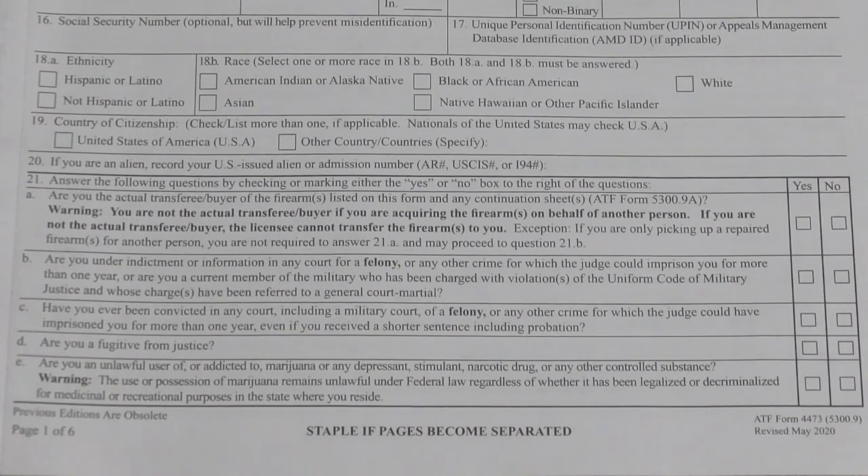The rest of the questions cover things like if you are a felon convicted in any court, domestic crimes, family violence, child endangerment, or if you're a fugitive from justice. Question 20E asks if you are an unlawful user or addicted to marijuana, a depressant, stimulant, narcotic, or any other controlled substance. If you live in a state like Colorado where marijuana is legal, federally it is still prohibited — so being a marijuana user federally prohibits you from owning a firearm.